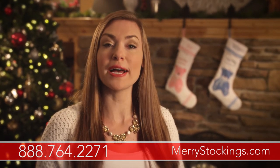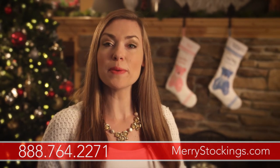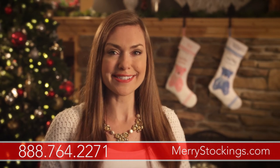If you have any additional questions, be sure to call our helpline at 888-764-2271, or you can visit our website at marystockings.com.